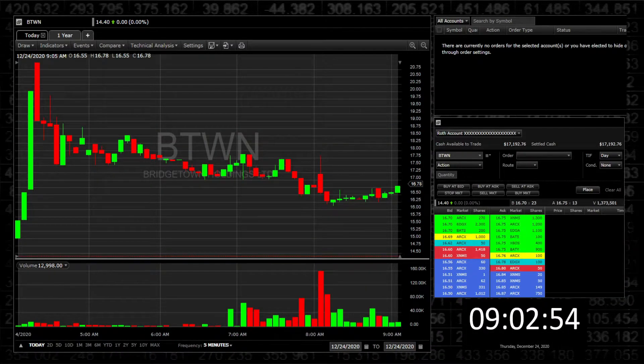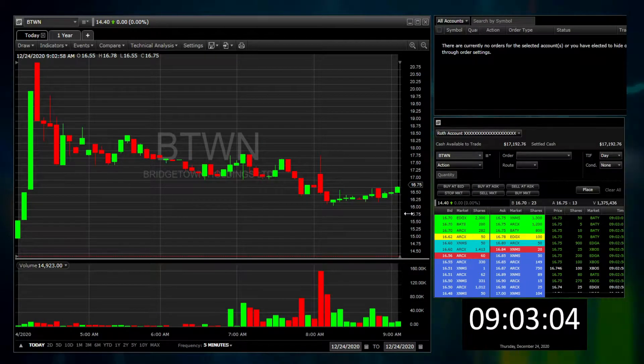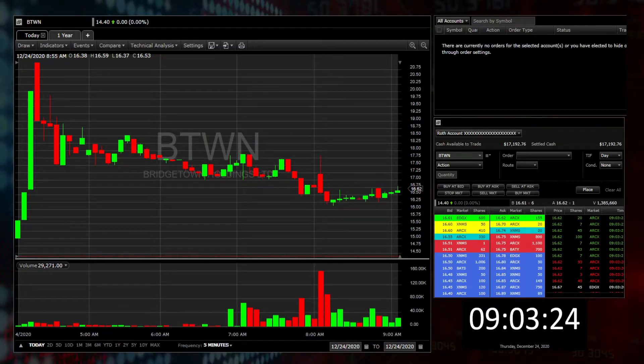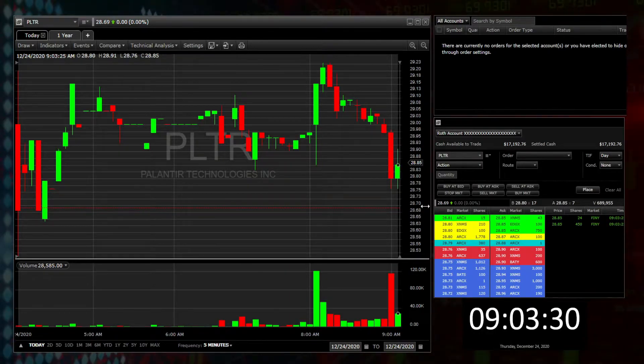The next one is ticker BTWN. The stock gapped up to a pre-market high of $21 and now it's trading around $16.75, so it's clearly on a downtrend. I'll be interested in BTWN if it wants to reverse the trend and continue higher. Then I do have PLTR, which is also on a downtrend as of now, so I'll keep it on watch.